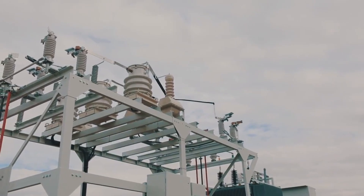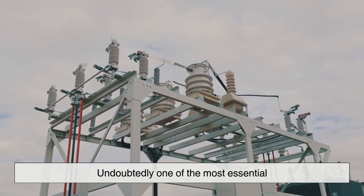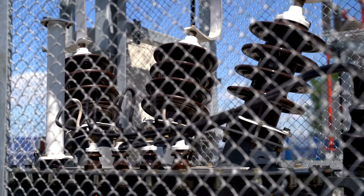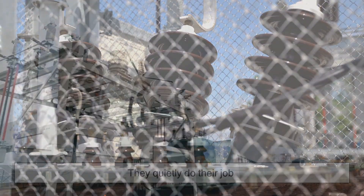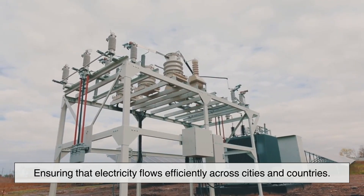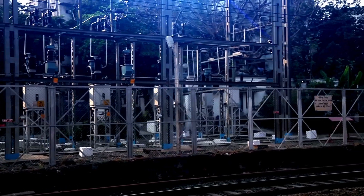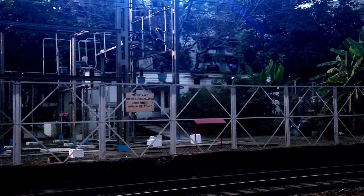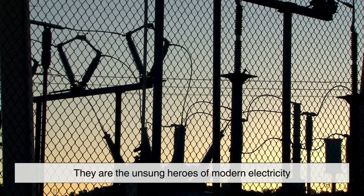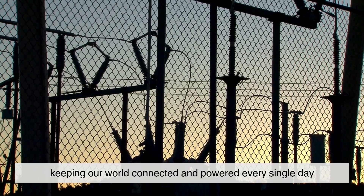Transformers may not be the most glamorous part of our electrical system, but they are undoubtedly one of the most essential. From stepping up voltage for long-distance transmission to stepping it down for safe household use, they quietly do their job, ensuring that electricity flows efficiently across cities and countries. So the next time you turn on a light, charge your phone, or power up your computer, take a moment to appreciate the invisible work of transformers — the unsung heroes of modern electricity, keeping our world connected and powered every single day.